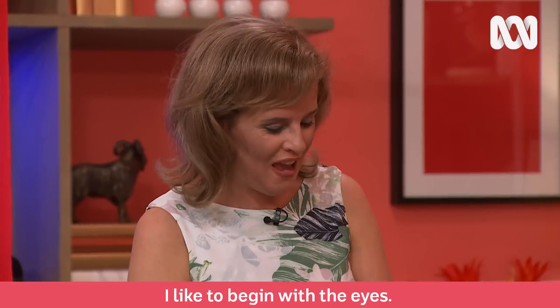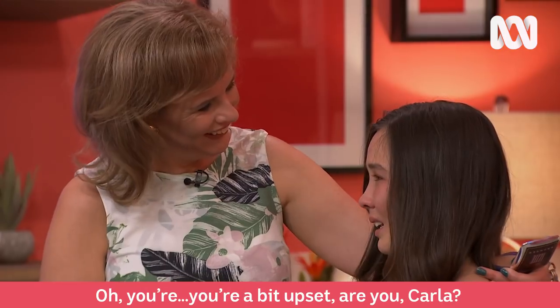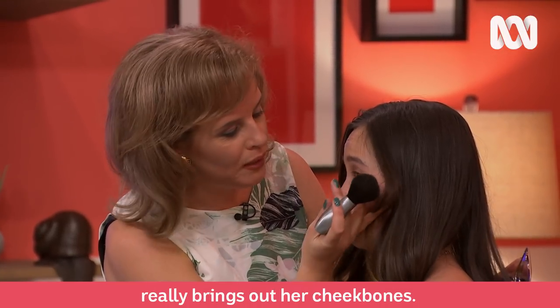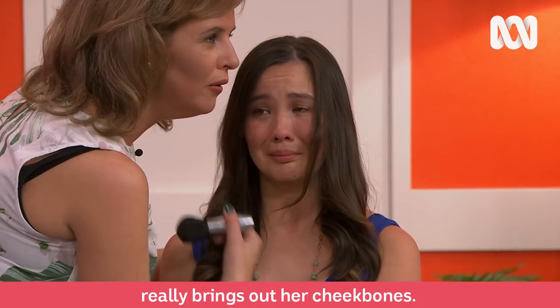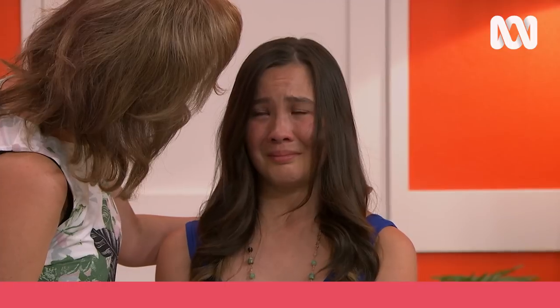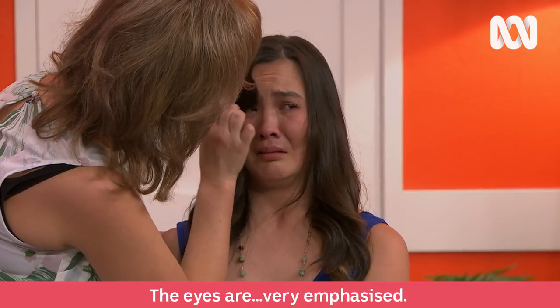I like to begin with the eyes. You're a bit upset, are you, Carla? You can see how this circular motion here really brings out her cheekbones. You see that? Is it because of today's events, is it, Carla? Yeah. And you can see the way I've emphasised the eyes there. The eyes are very emphasised.